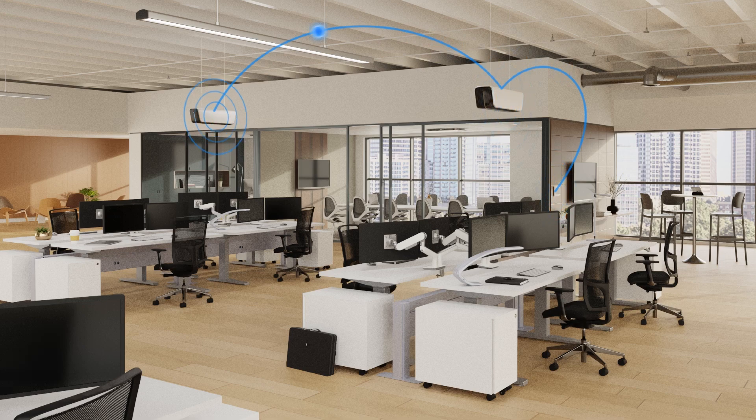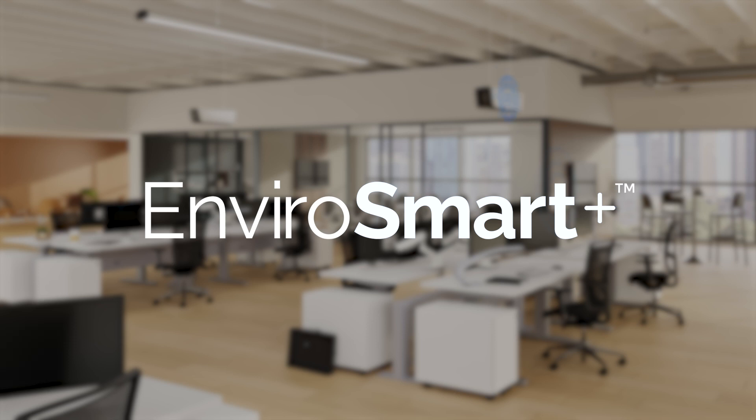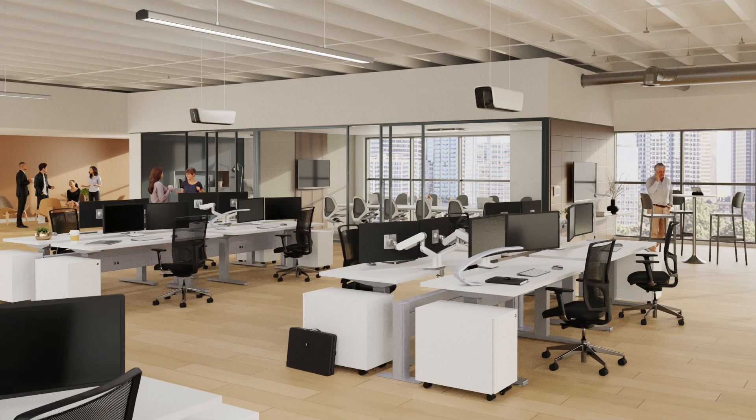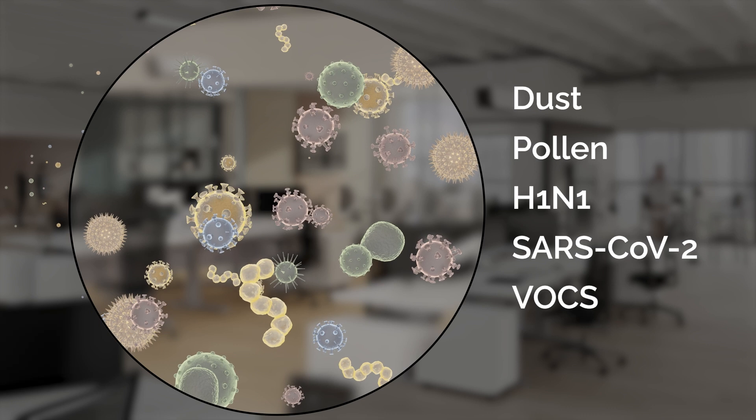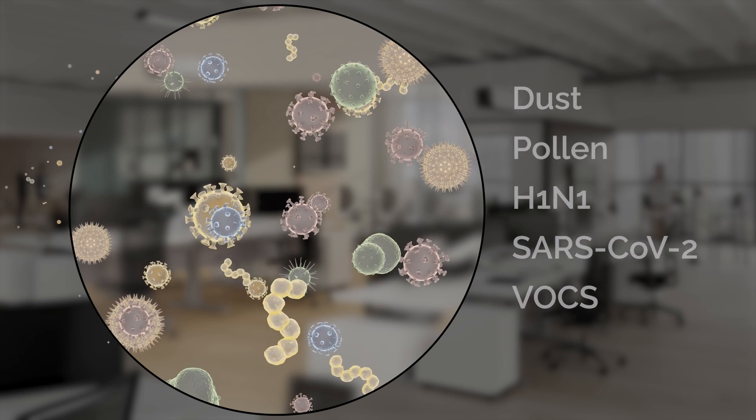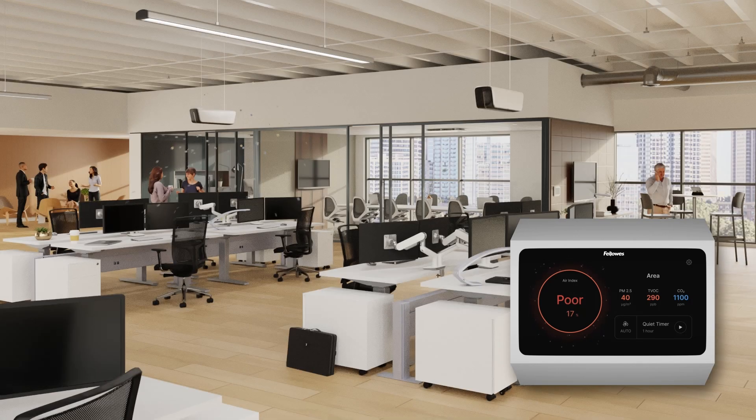With the ability to group units to create networked zones, our patented EnviroSmart Plus technology continuously monitors the environment for changes in occupancy, density and the conditions of the overall space, detecting most airborne contaminants. When air purification is needed, the networked zone automatically initiates a coordinated response to clean the air.